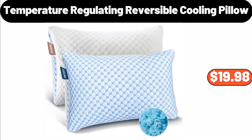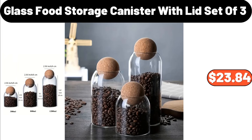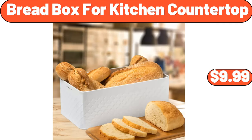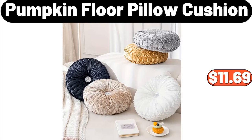Temperature Regulating Reversible Cooling Pillow, $19.98. Hamburger Frying Pan, $7.99. Eight PCS Panel Floor Mat, $7.99. Glass Food Storage Canister with Lid Set of Three, $23.84. Eight Pieces Refrigerator Organizer Bins, $14.99. Bread Box for Kitchen Countertop, $9.99. Pepperoni Deli Pizza 45 Ounces, $7.95. Three PCS Polyester Bedding Set, $11.99. Pumpkin Floor Pillow Cushion, $11.69.